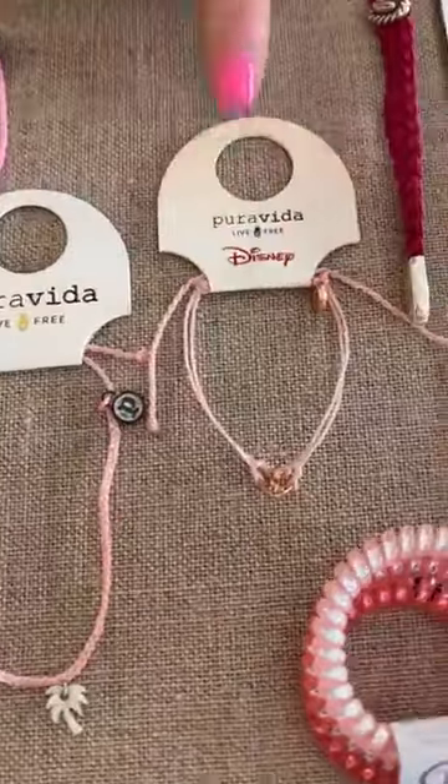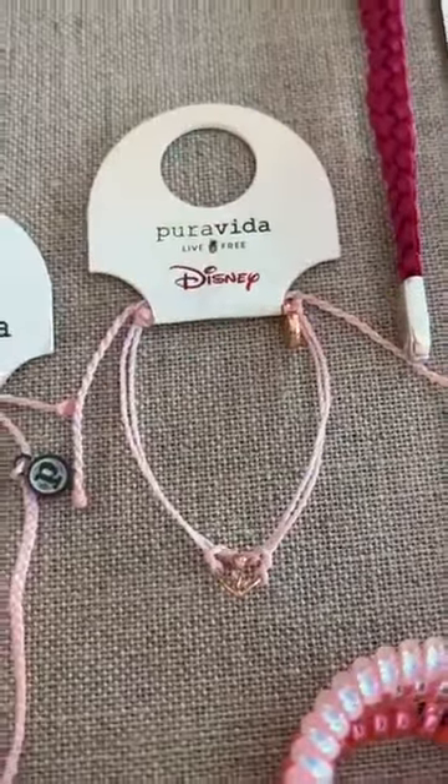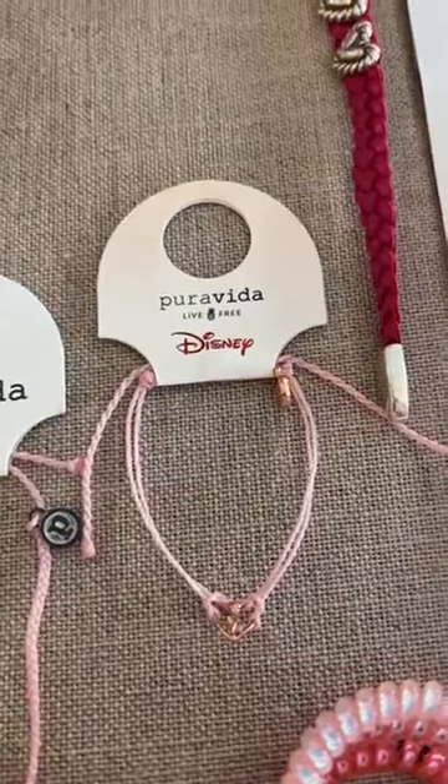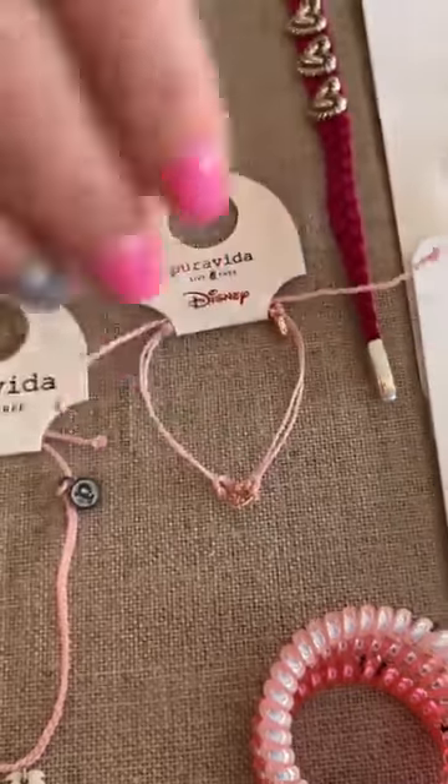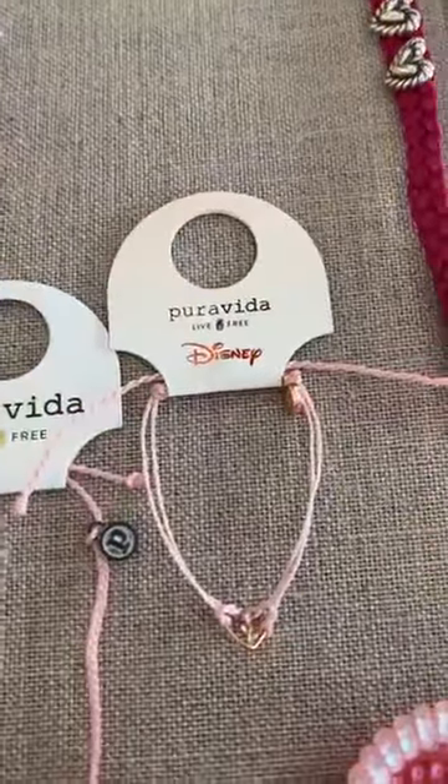Then in the Disney line in Pura Vida — super cute. It's Belle's Rose. That one is $20. A little more expensive, but Disney's allowed.